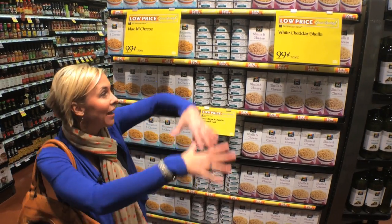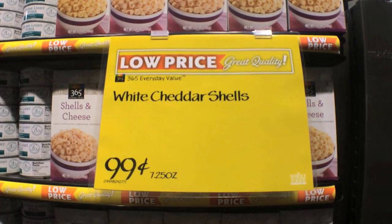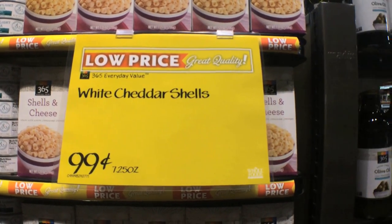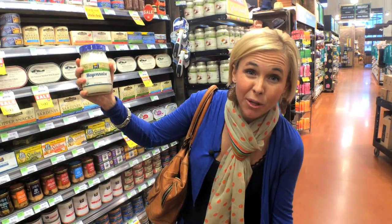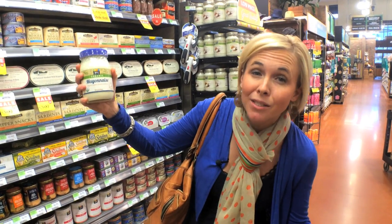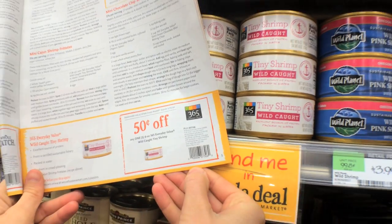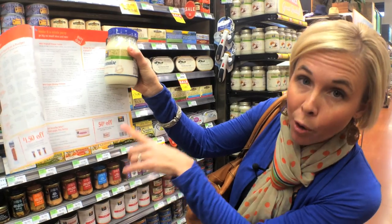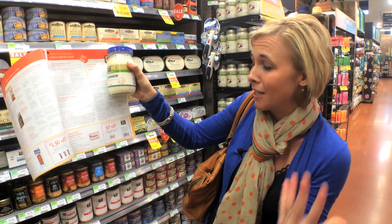Make sure to check these wonderful end caps to look for values and sale items. Usually lots of great deals are displayed on these end caps, so keep your eyes open for these deals. Whole Foods' store brand is 365 Everyday Value, and it's actually really good with awesome prices. They have tons of sales on these products, and even coupons in their Whole Deal coupon booklet for their own brand. So if you stack a coupon with a sale, you can save a ton of money.